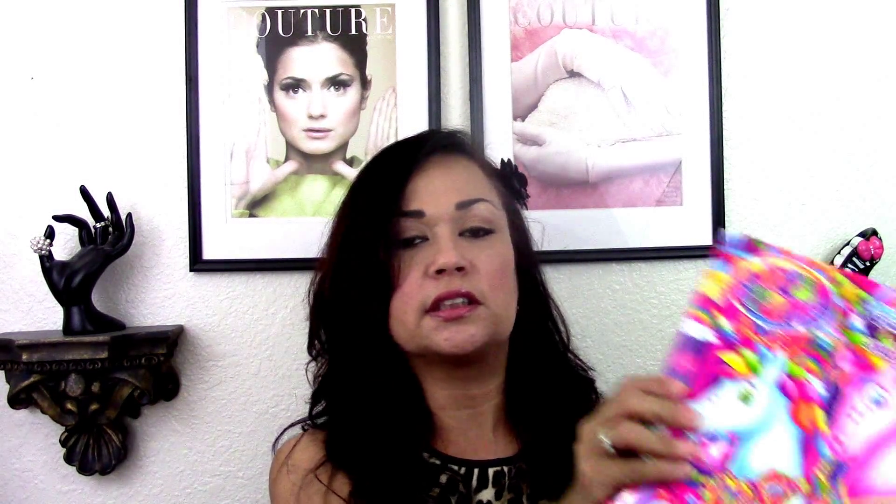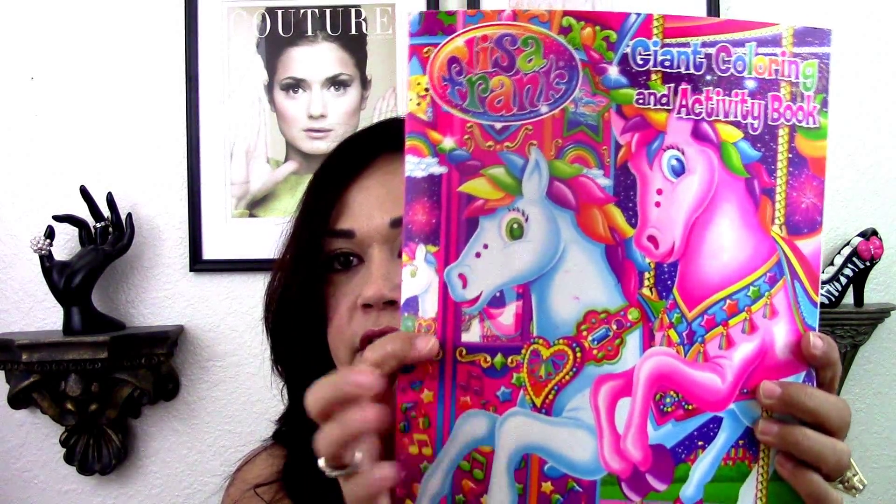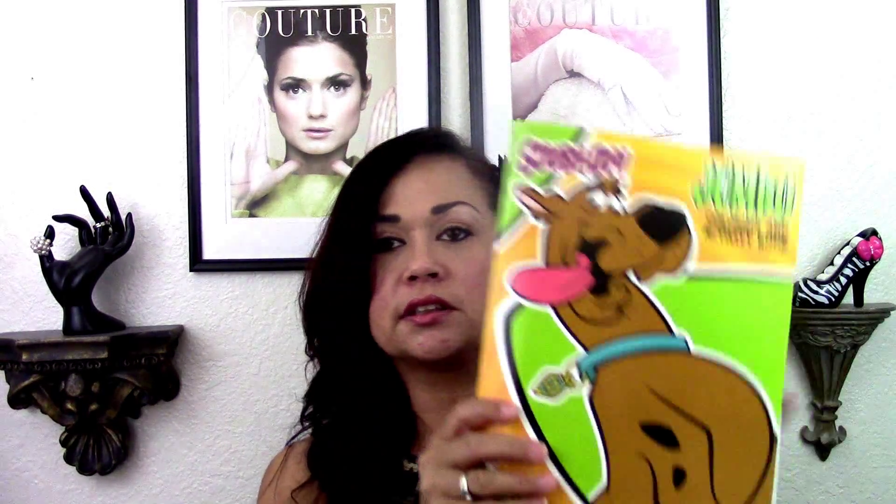I picked up two Lisa Frank coloring books for friend mail. I picked up this Strawberry Shortcake one for my niece Ayana so she has something in her package. And I picked up this Scooby-Doo jumbo-size activity book for friend mail.